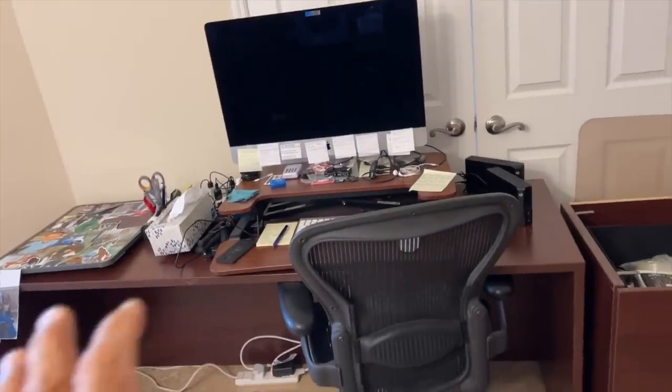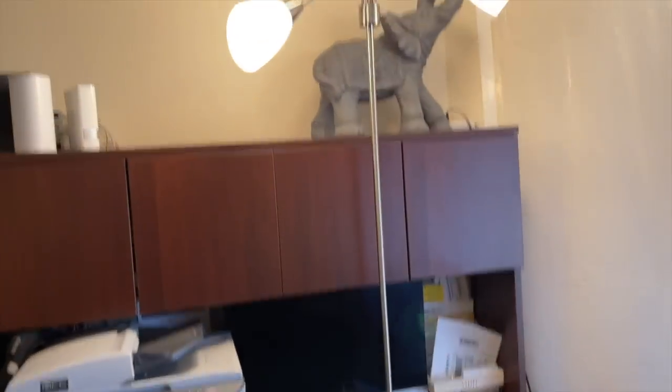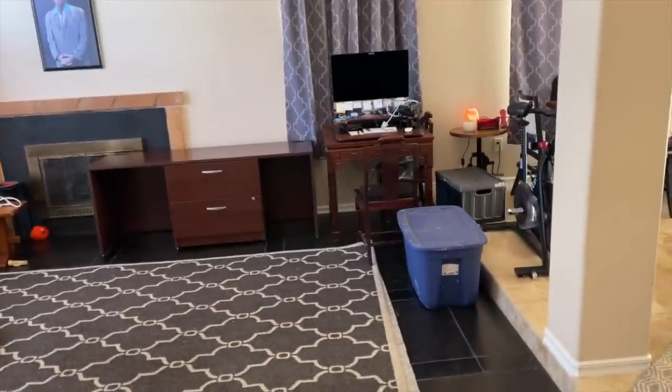Now we got to move our office out of here, so we're gonna put it into the lower living room. This will be fun to move — that is a beast. We're just moving stuff over to here, temporary office.